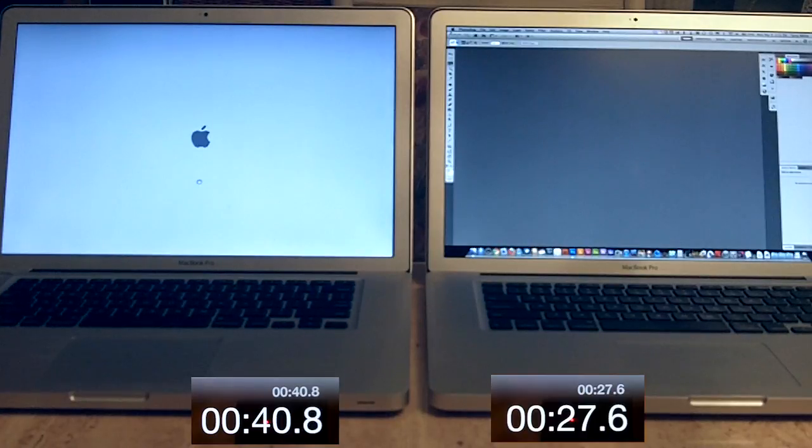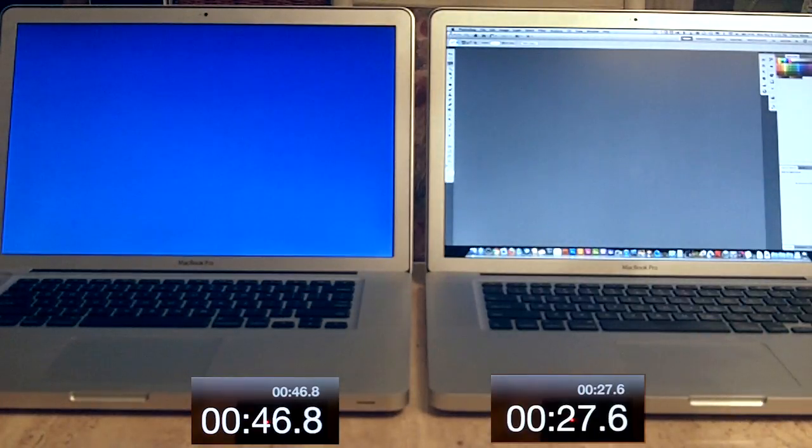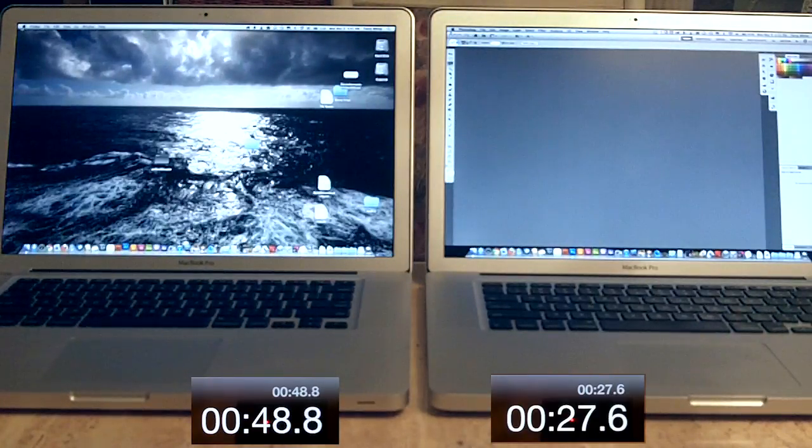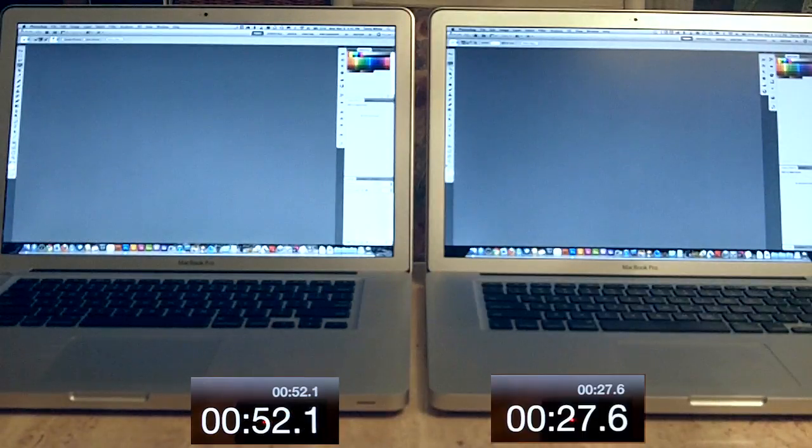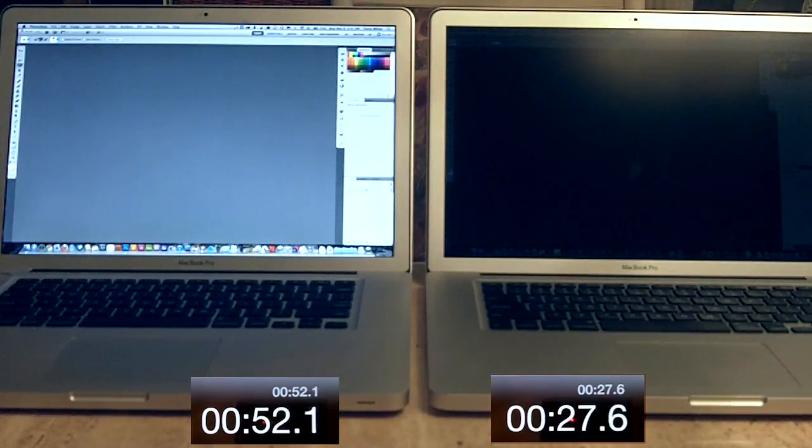Now, we don't boot up every day — I don't shut my computers down and boot them up in the morning, I put them to sleep. But I do launch applications throughout the day continuously. And in the amount of time it took me to say that, the second computer just finished.